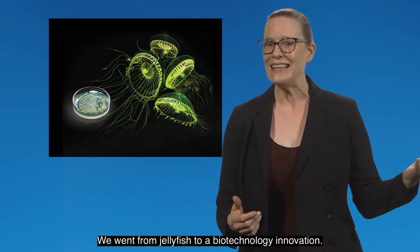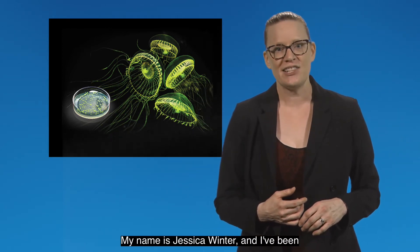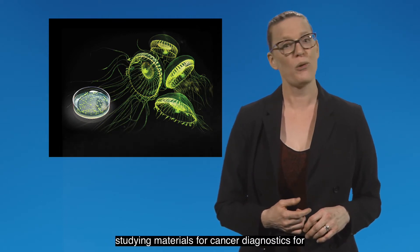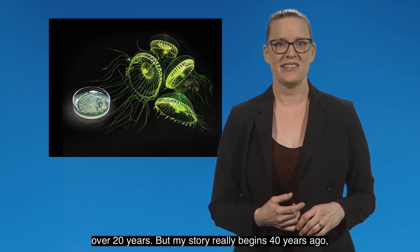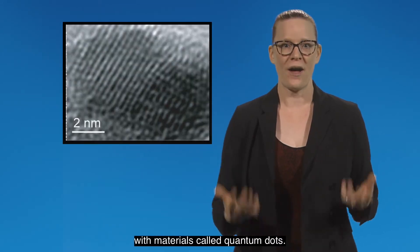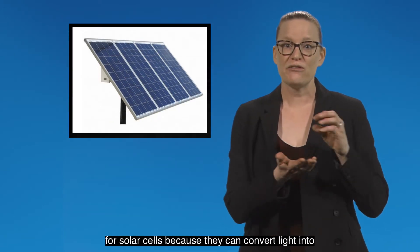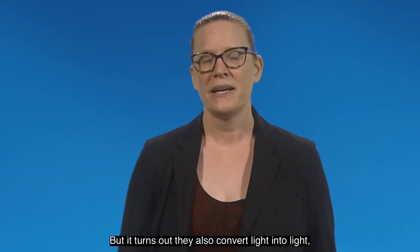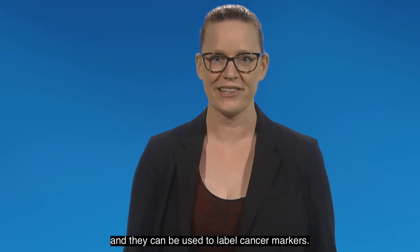We went from jellyfish to a biotechnology innovation. My name is Jessica Winter and I've been studying materials for cancer diagnostics for over 20 years. But my story really begins 40 years ago with materials called quantum dots — nanoparticles used for solar cells because they can convert light into electricity, but it turns out they also convert light into light and can be used to label cancer markers.